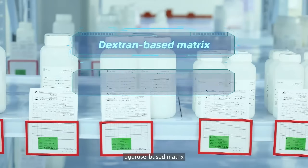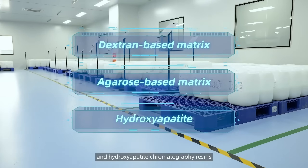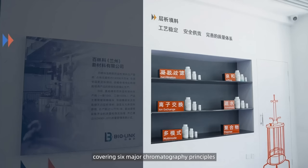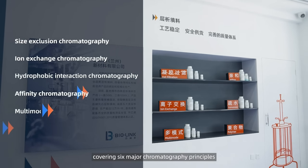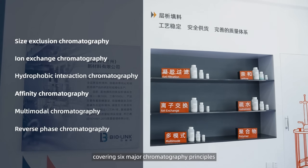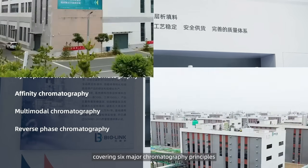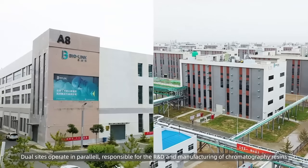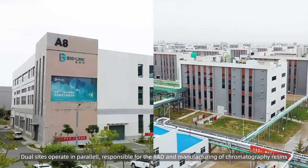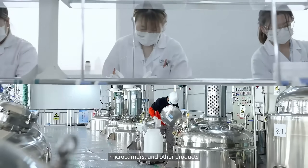The site provides dextran-based matrix, agarose-based matrix, and hydroxyapatite chromatography resins, covering six major chromatography principles: size exclusion, ion exchange, hydrophobic interaction, affinity, multimodal, and reverse phase chromatography. Dual sites operate in parallel, responsible for R&D and manufacturing of chromatography resins, micro carriers, and other products.